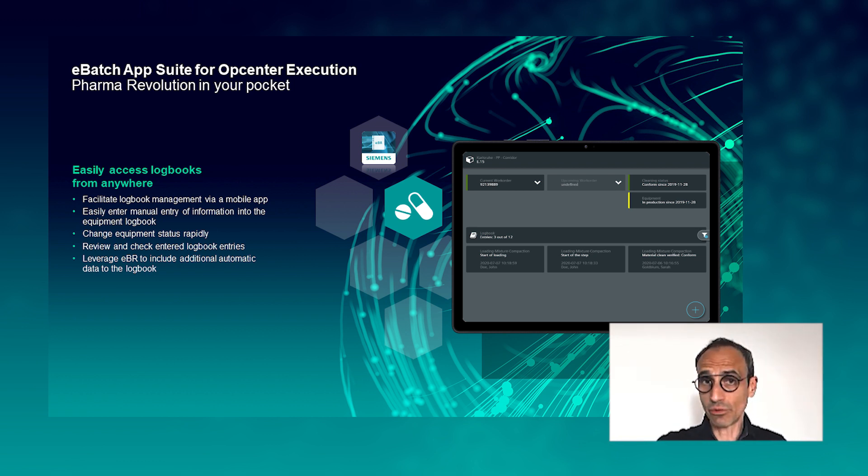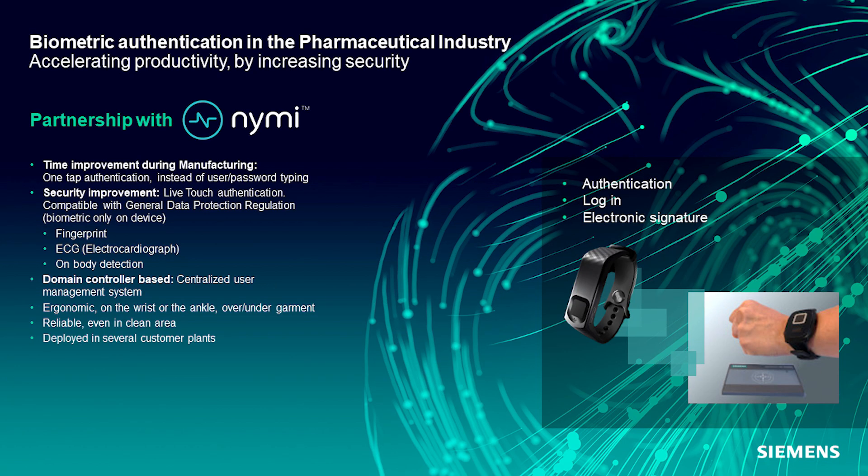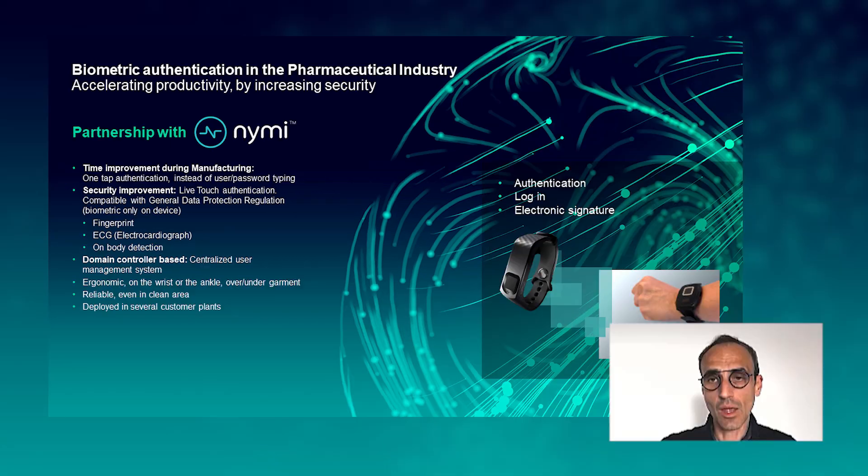Overall, we continue to remove paper from your production. The goal is to review and check all entries of your logbook and facilitate the review of documents that are today on paper. Another innovation is biometric authentication: we're partnering with a company called NIMI, which provides biometric bracelets that identify the user through fingerprint and ECG components, ensuring uniqueness when the bracelet is linked to a user. Based on that, you can easily authenticate and log into the system, and also sign electronically using the bracelet throughout the entire application.